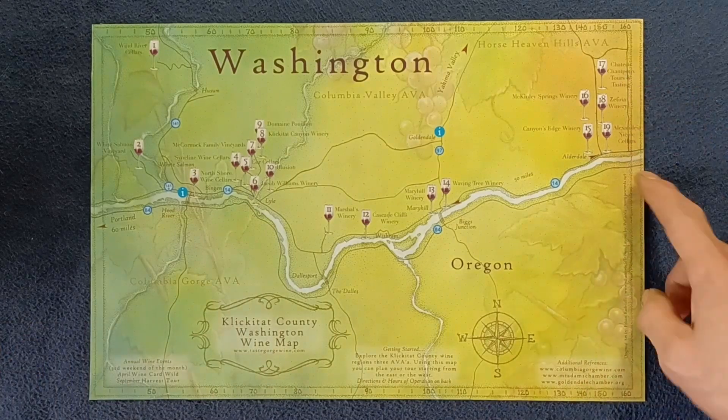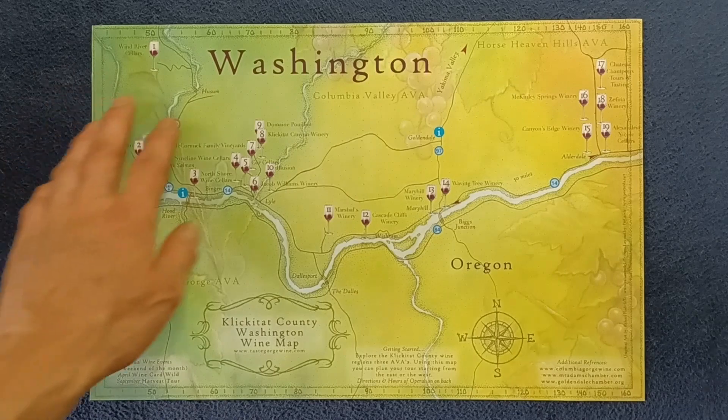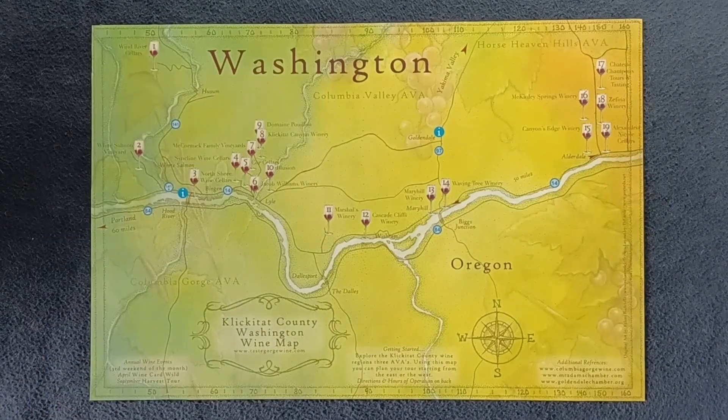You can see numbered locations with wine glass icons showing where various wineries are, and they seem to have clustered in certain areas — either because of accessibility, the terrain, the terroir, or how some of these different ridgelines affect things. This is a gorge area, so there is quite an altitude change and actual geological substrate consistency changes.